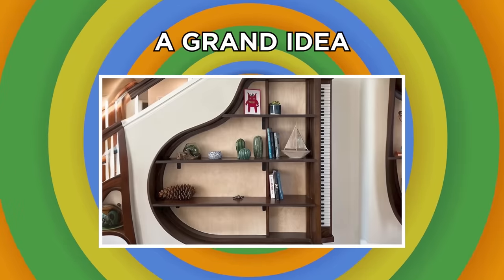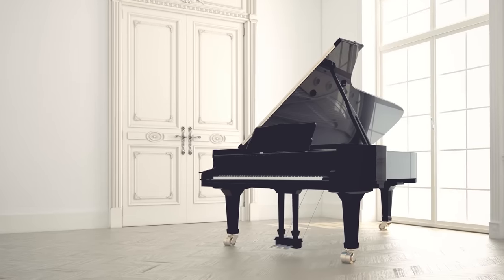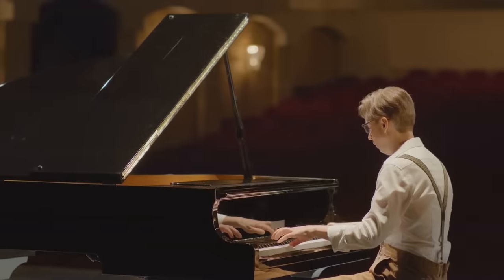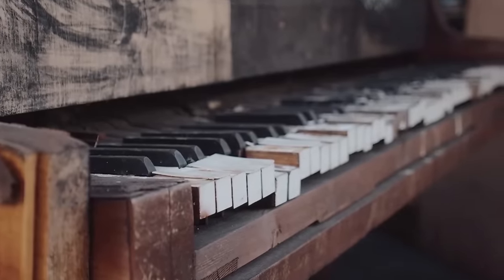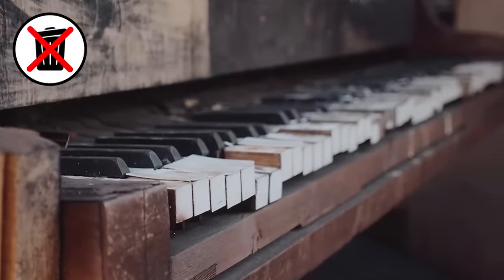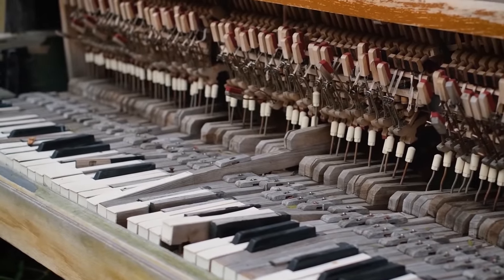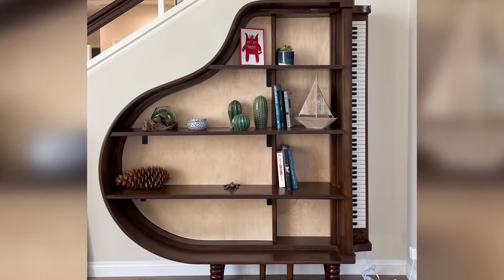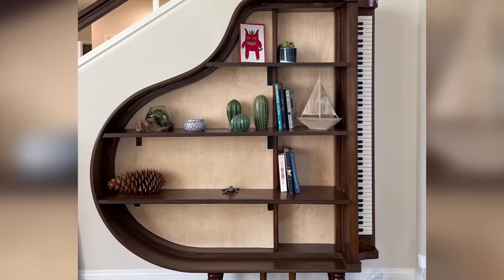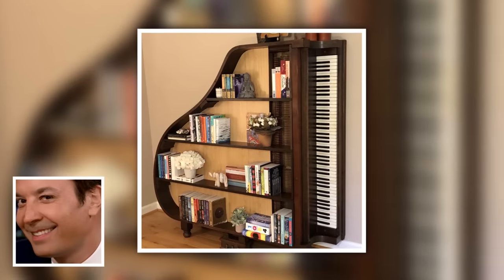A Grand Idea. Fancy fish tanks aren't the only upcycled items that can jazz up your interior space. Anyone lucky enough to possess a grand piano knows just how luxurious this impressive instrument looks. But if yours becomes broken beyond repair, don't just toss it. Rather than let the beautiful wood go to waste, this crafty creator converted their old baby grand piano into a bookshelf — removing the legs, gutting the interior, and fitting three shelves inside. It certainly makes for a grand bookshelf.